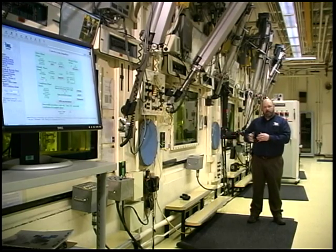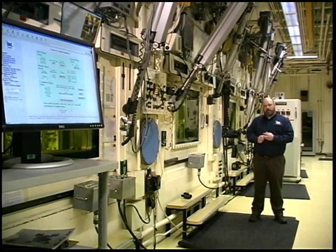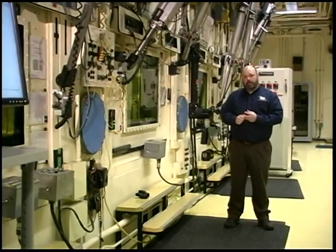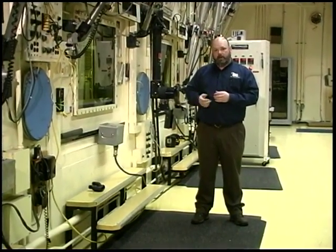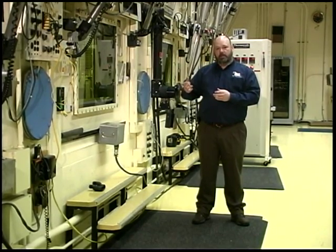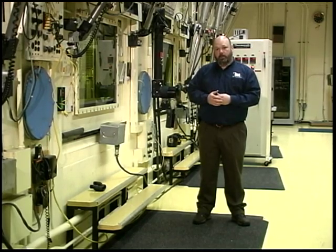Additionally, here in the basement of the hot fuel examination facility is one of the three operating reactors on the INL: the neutron radiography reactor, which allows them to take neutron radiographs of radioactive material. Very similar to an X-ray, but instead of using X-rays, they are using neutrons from this very small reactor — a very unique capability for the United States.